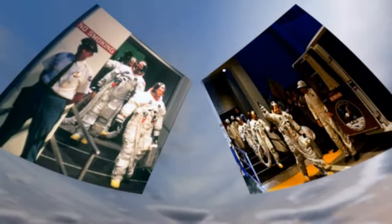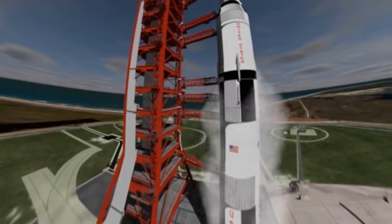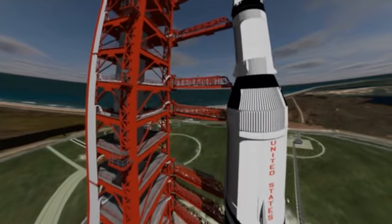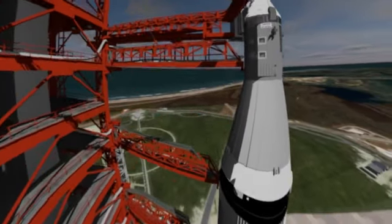The crew consisting of Neil Armstrong, Edwin Aldrin and Michael Collins are on their way to take their seats in the capsule. The giant Saturn V launcher, designed specifically for the Apollo missions, weighs 3,000 tonnes. It is the biggest launcher made to date. It is the first rocket to use oxygen and liquid hydrogen as a fuel.